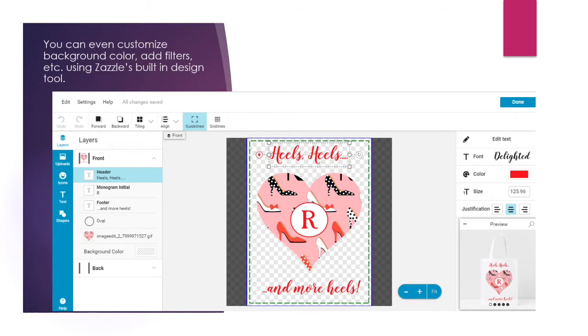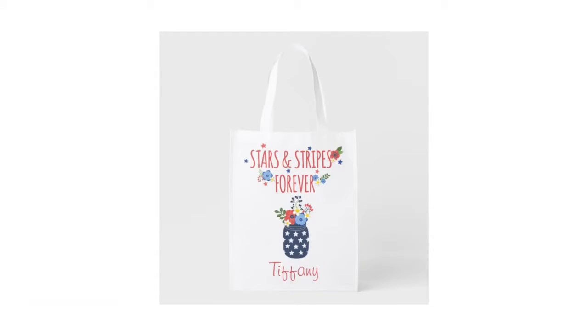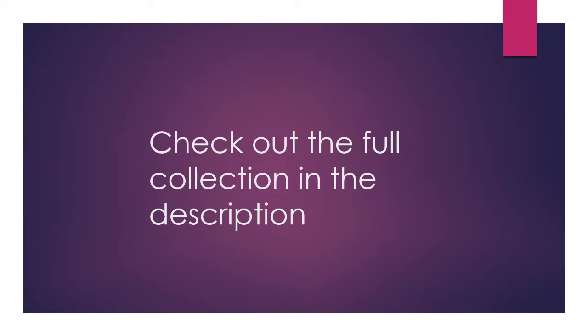So we can see what the design screen looks like and how you can easily change the colors. There are different designs that you can customize — you can add background color to the font, graphics, photos, etc. There are so many things that you can do using Zazzle's design tool. Check out the full collection in the description.